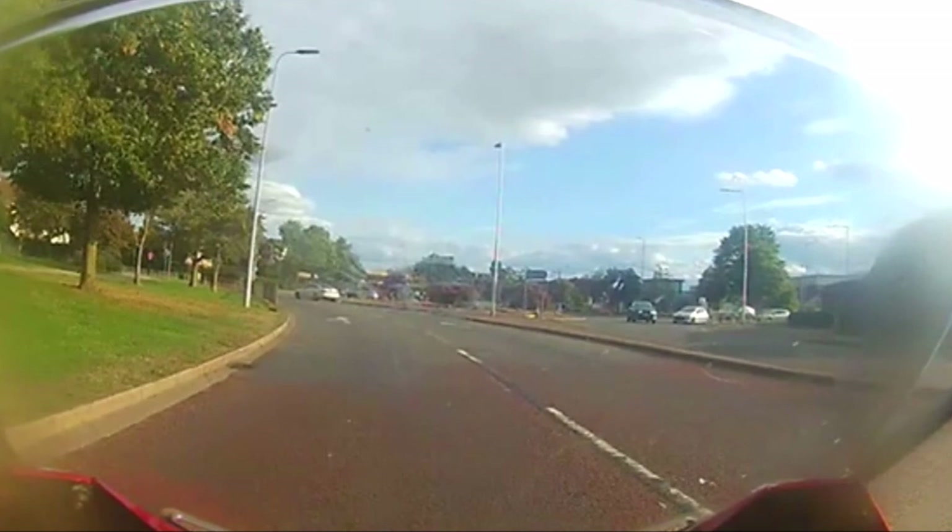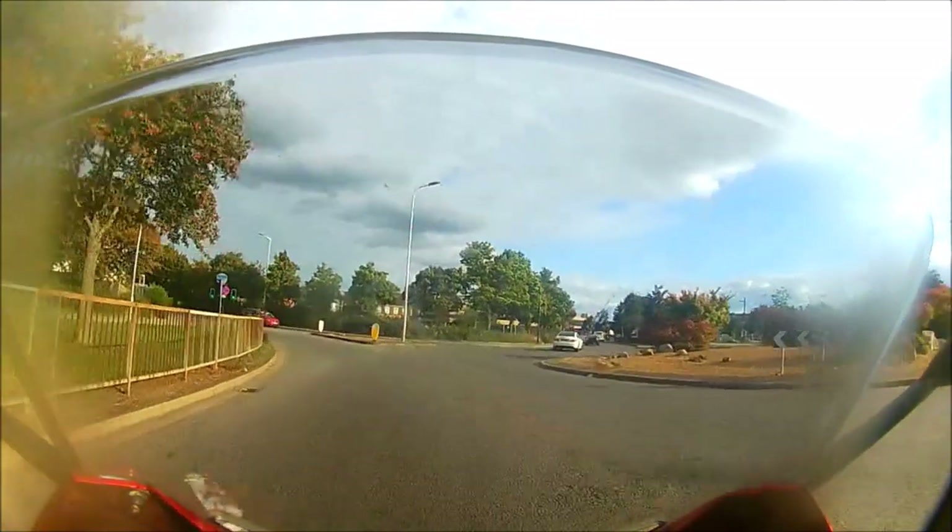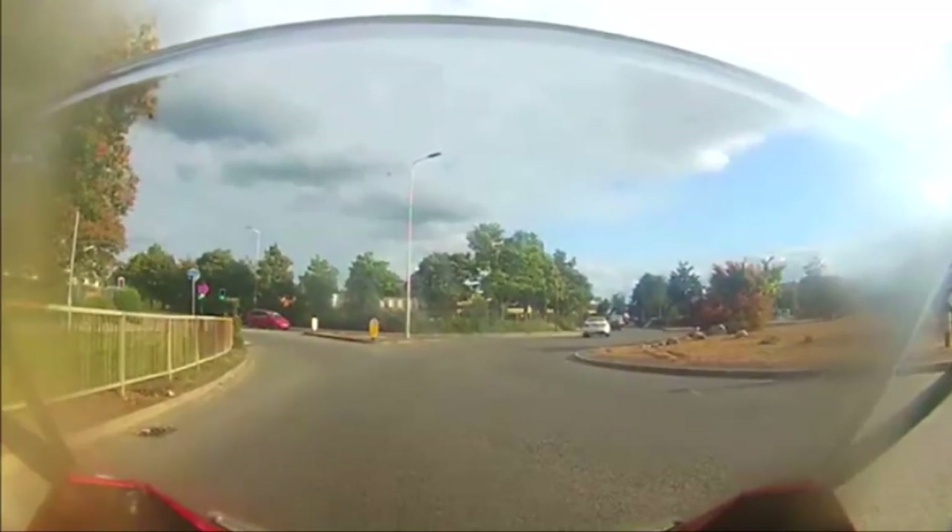But notice that line of trees in the hedge to my left. If there's a vehicle approaching, how likely is the driver to see me?